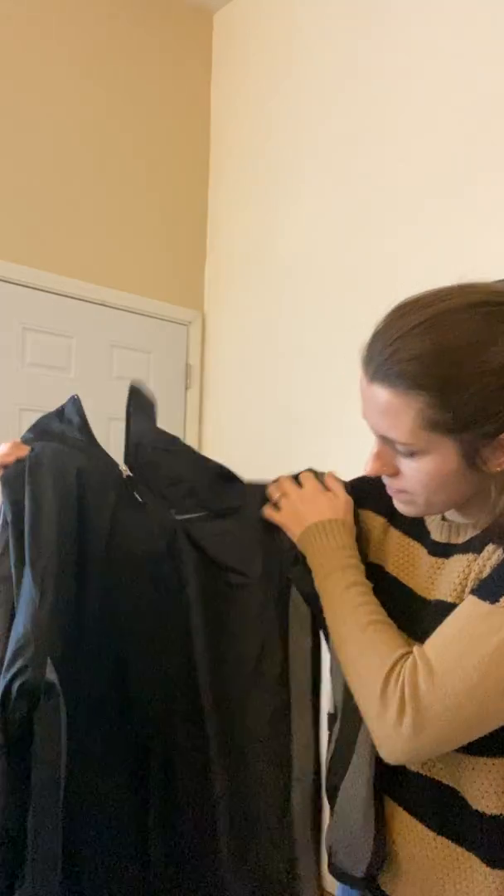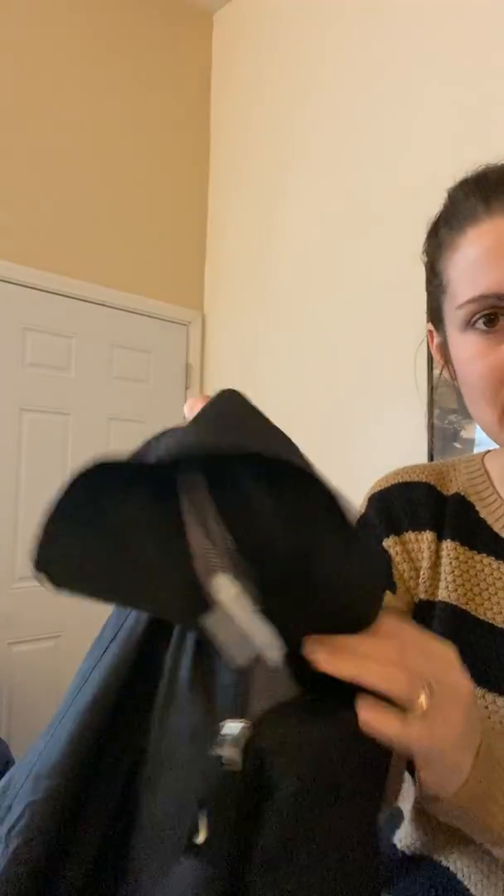I only had an hour and a half to do the bins this time, which generally isn't enough, but I was really impressed — I got a lot of great stuff and hit my 25-item goal so I didn't pay too much. Here's just a Nike pullover three-quarter zip windbreaker. It's Nike, feels new, size large.